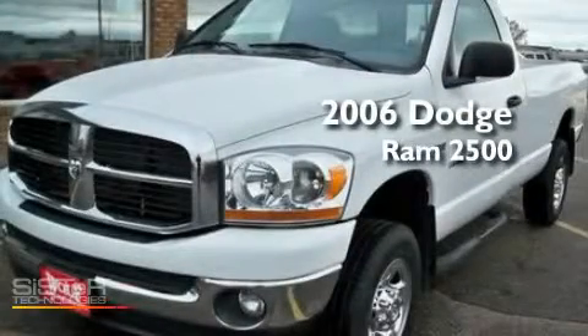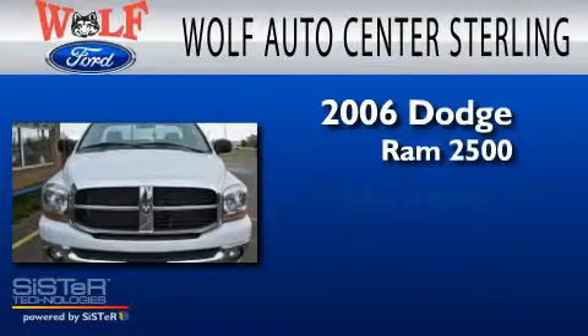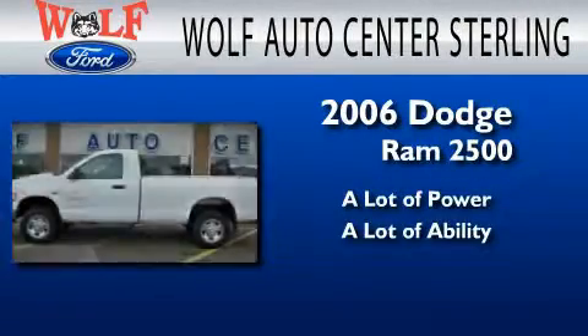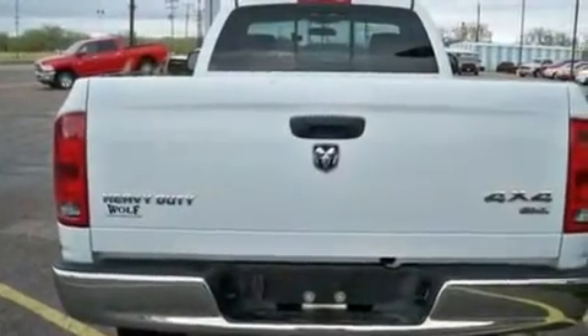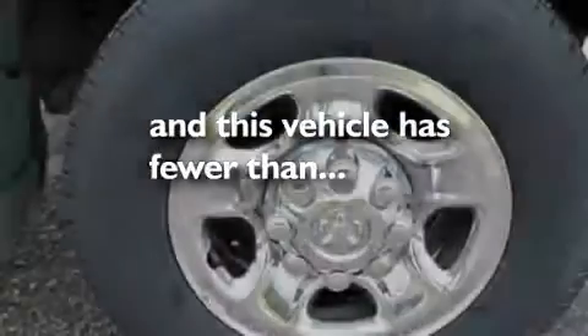This is a 2006 Dodge Ram 2500. Its top features include air conditioning, four well-positioned speakers, a passenger side airbag, door reinforcement beams, and this vehicle has less than 39,000 miles.